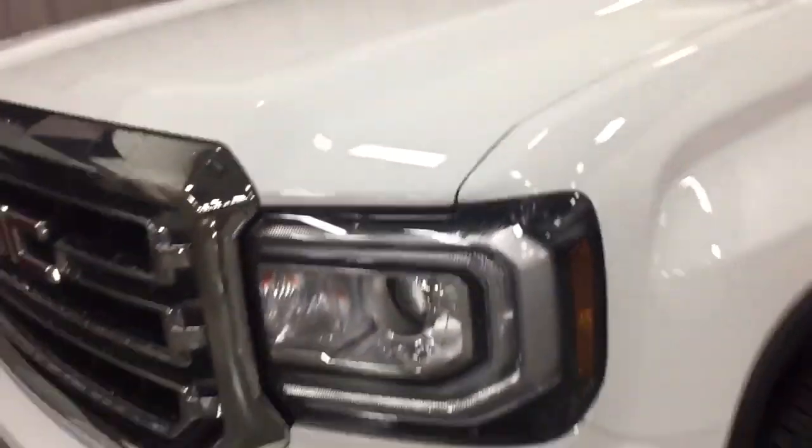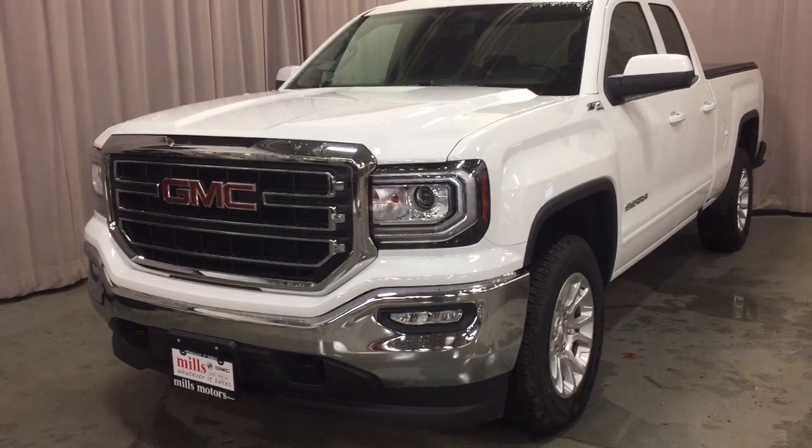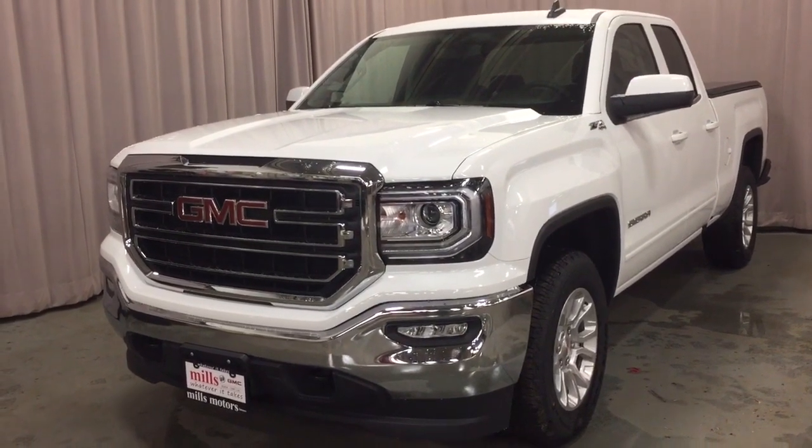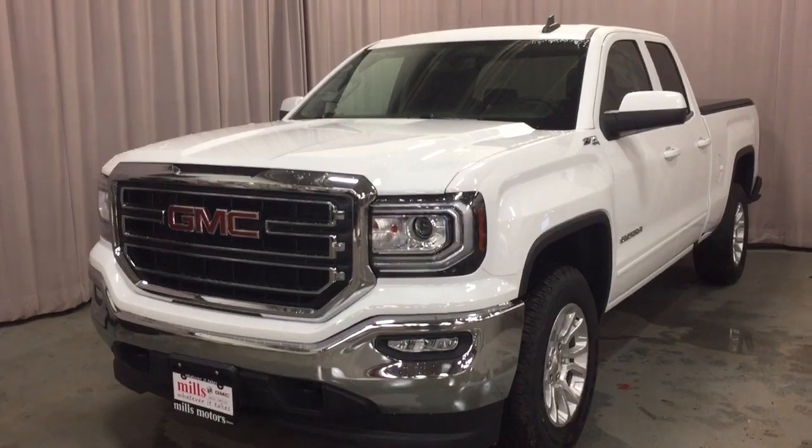You've got the Z71 badging, and that's going to complete your look around this 2019 Sierra Limited. If you want to see this in person, come visit us at Mills Motors, 240 Bond Street East in Oshawa, where we always do whatever it takes.